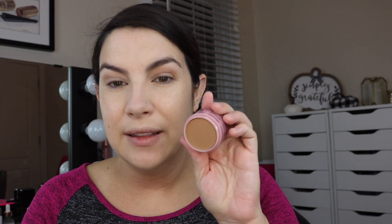Next step is the bronzer in the shade Warm. I think they also have a cooler option, but I thought this color might be universally workable for me — give my skin some added color and possibly work well as an eyeshadow. It does seem to be matte. I'm going to pick some up with my Elf complexion brush and use it right around my hairline.